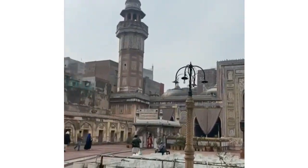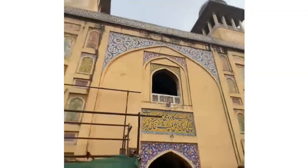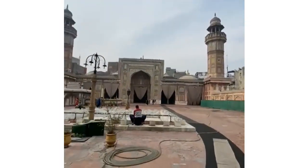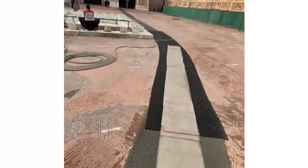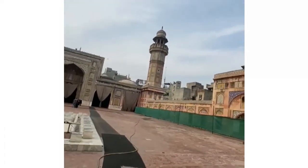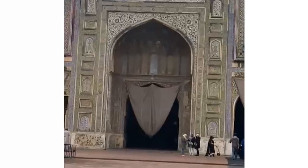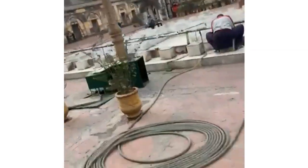We arrived at Wazir Khan Masjid in Lahore. We might go inside for Zohr in a little bit. It's a very old mosque, like 300-400 years old, and that's the entrance to the Musalla, the area where we go to pray.